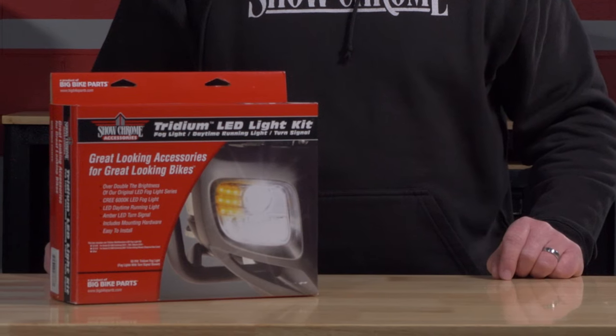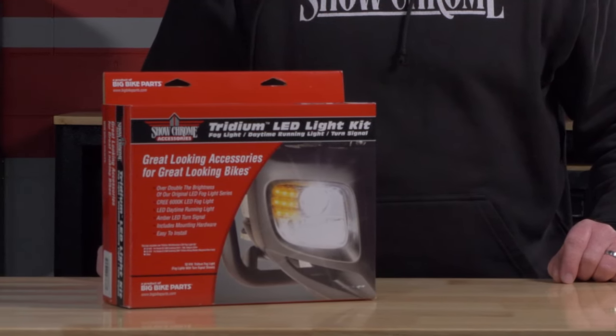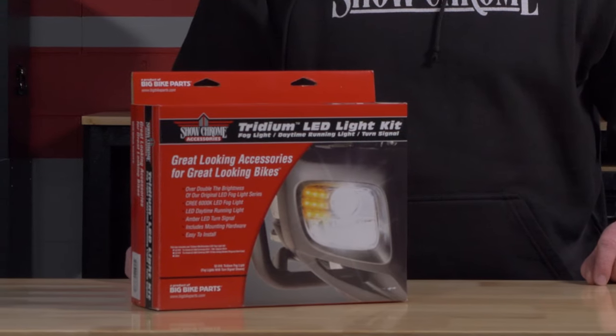This features a DRL running light as well as a turn signal and the brightest in LED technology. If you're looking to stay safe while being seen, this product is for you. You can find this product on DennisKirk.com.